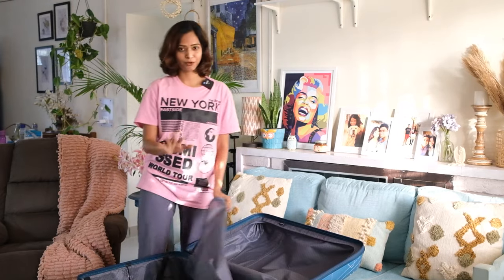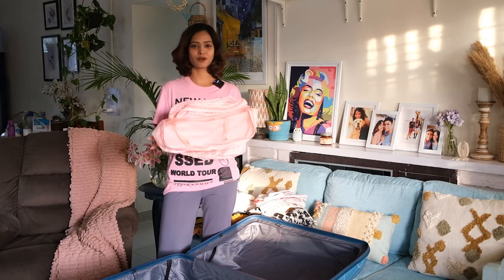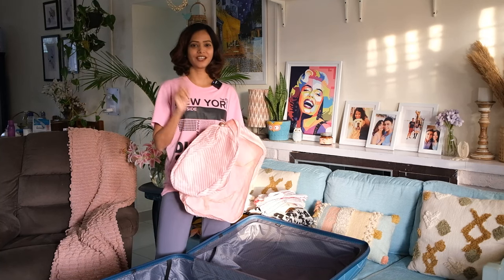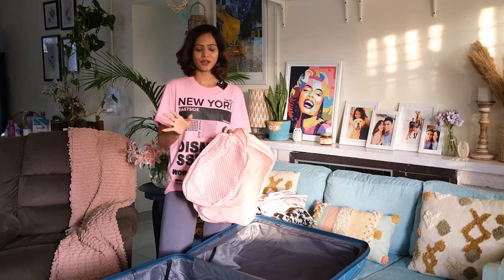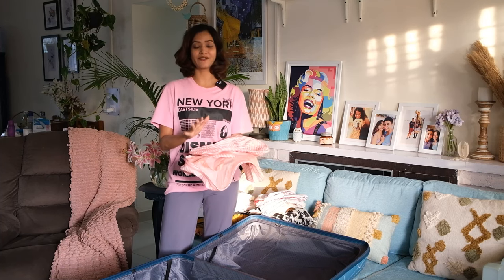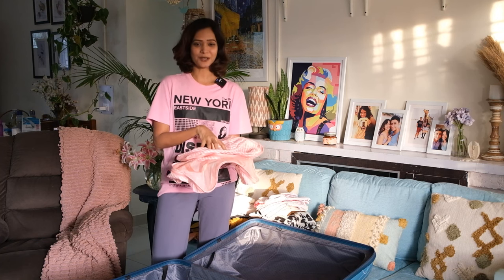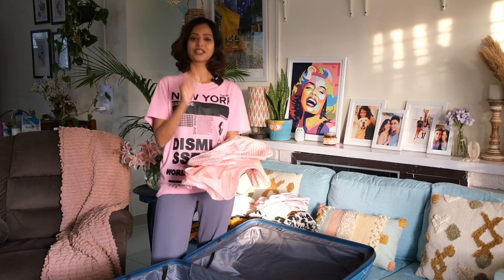This is the suitcase I'm going to pack in, and I'm using my packing cubes. I've been using these packing cubes for more than three years — I'll leave the link in the description so you can buy them from Amazon. Trust me, they will pack your stuff in a really organized way. Ever since I started using packing cubes, I've never packed my luggage without them.